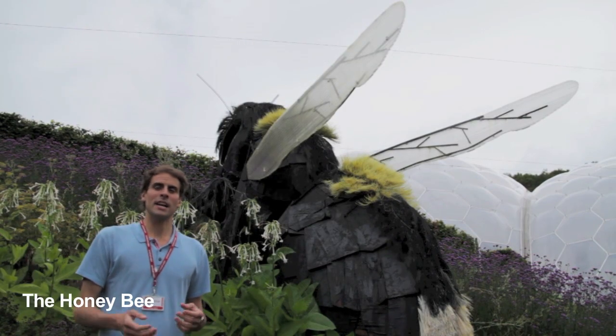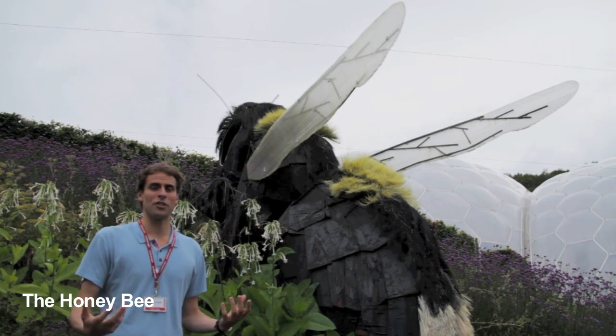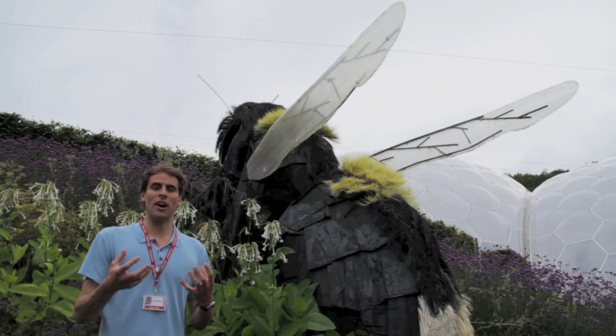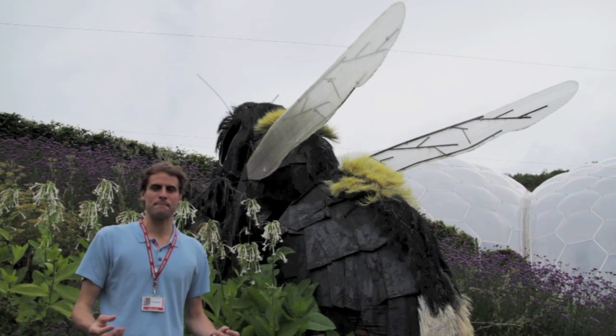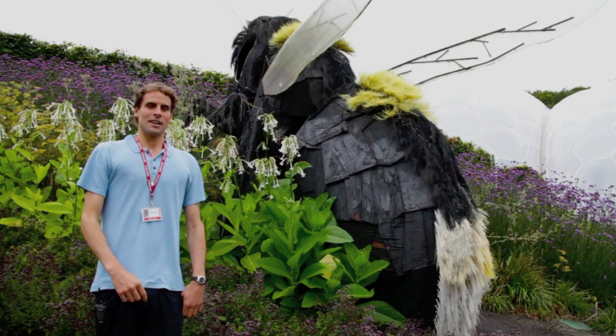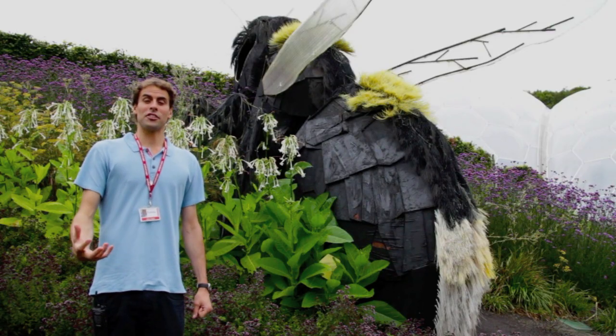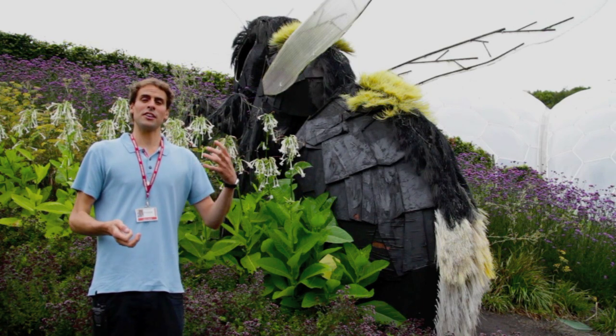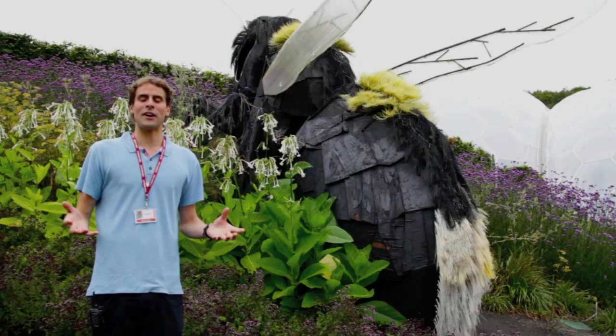Firstly, the colouring of the bee — it's got these beautiful yellow and black stripes. It's thought that these stripes act as a warning to other animals to stay away. As everyone knows, the bee has a stinger. This is used for protection, but the bee will only use its stinger if it feels itself or the hive is being threatened.